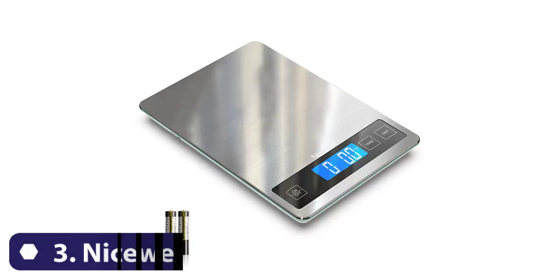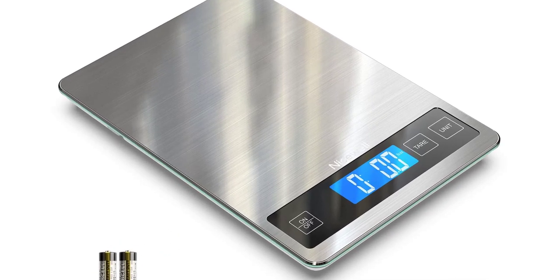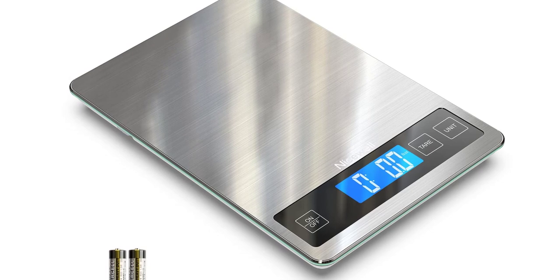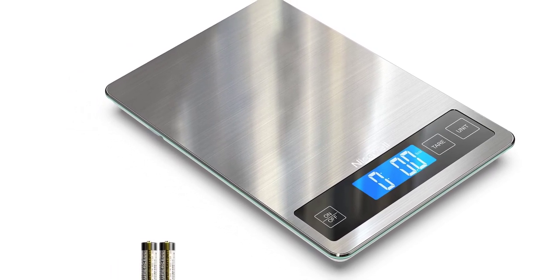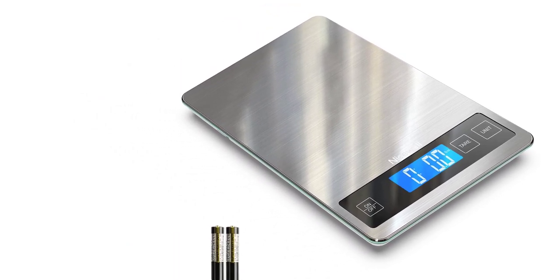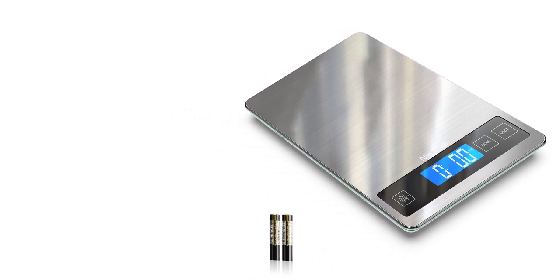Number 3. The Nice Well Food Scale is a digital kitchen scale that has gained significant popularity among health-conscious individuals, professional chefs, and home cooks alike. This scale is designed to be user-friendly, accurate, and versatile, making it an essential tool in the kitchen for anyone who values precision in their cooking.